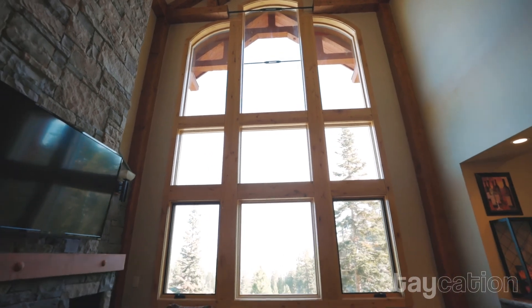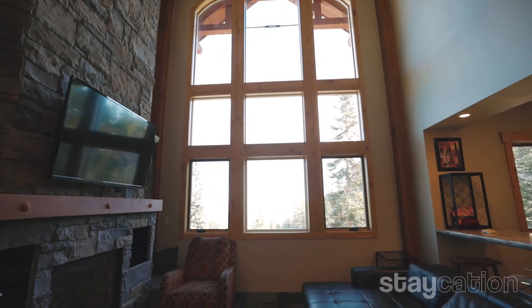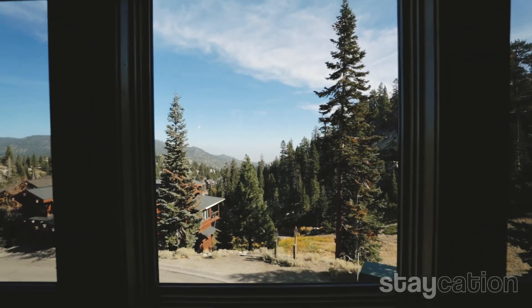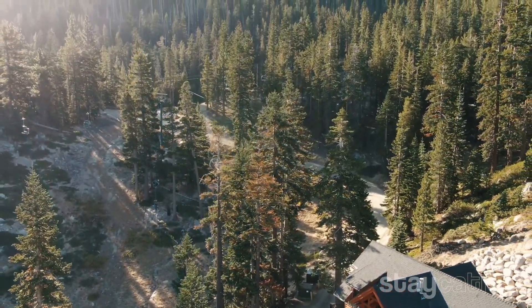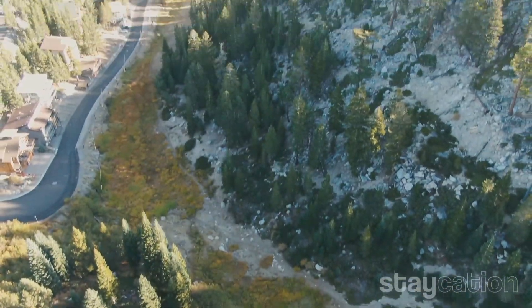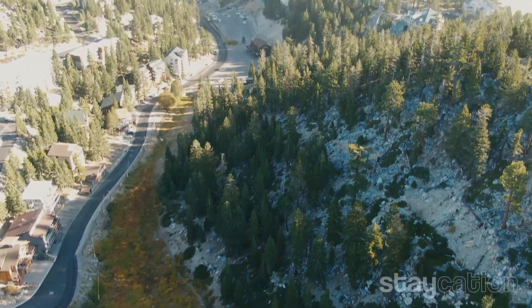One of my favorite things about this property is the floor-to-ceiling windows right here that are about 20 feet tall. It's absolutely stunning looking out these windows. You can see Heavenly Ski Resort, you can see the skiers coming down the mountain, the Sierra Mountains, and you even have a beautiful view of the Carson Valley. The views are absolutely spectacular.